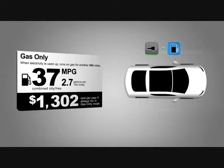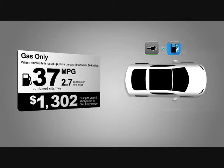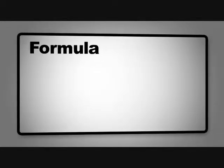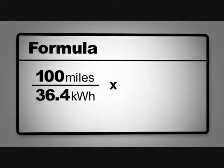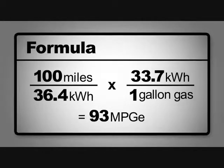After that, once the battery is depleted and you're using gas, you get an estimated 37 miles per gallon. The scientists and engineers at the EPA did some math and calculated the electrical equivalent of the energy produced from one gallon of gasoline. Electricity and gas work together to get you from point A to point B as efficiently as possible, for a max of about 379 miles with a full charge and a full tank of gas.